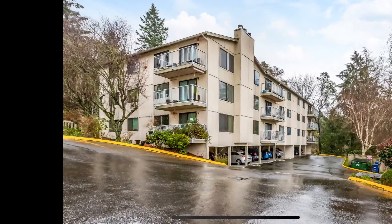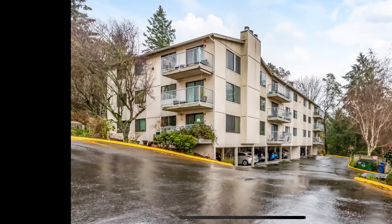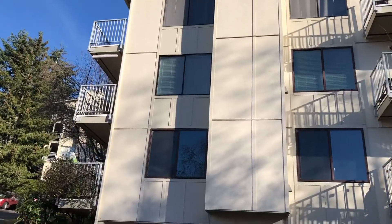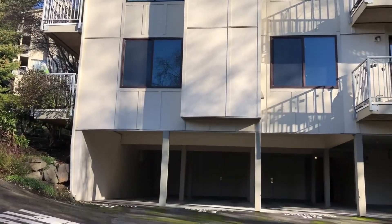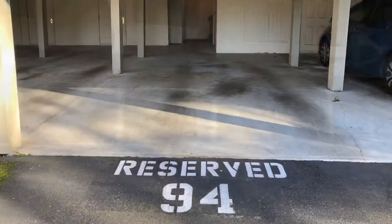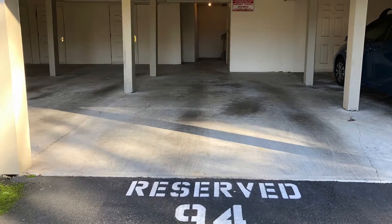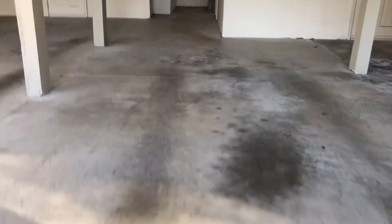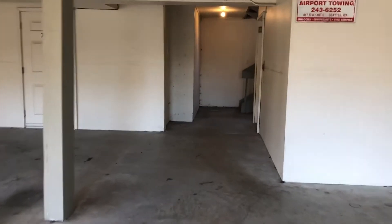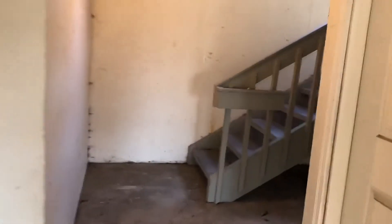Outside the building now, showing you the carports that are underneath in the back. Ours is the second floor there — the set of balconies in the middle. Our parking space is number 94, right underneath those balconies. If you walk straight ahead you'll see the stairwell, and it's the same stairwell we used from the other side of the building. It's nice that you can just come down the same stairwell and end up right at your car.